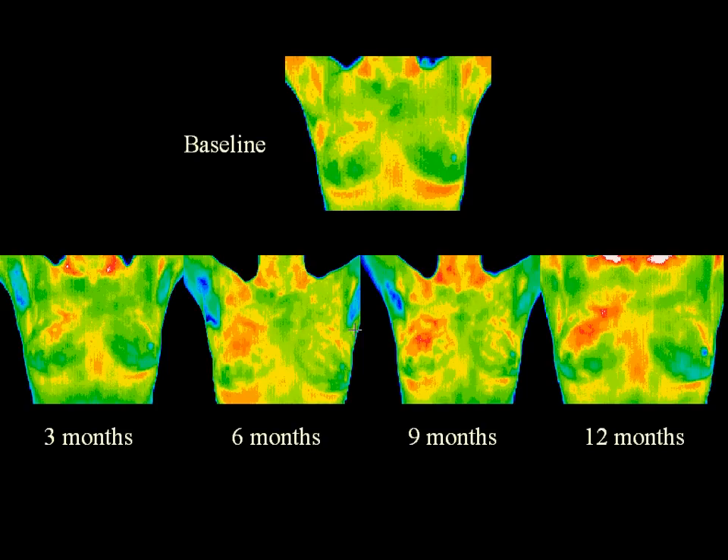In this 37-year-old patient, the first baseline thermogram showed a slight hyperthermic asymmetry in the right upper breast. A follow-up study showed the pattern had progressed. A mammogram was ordered and no distinct findings were found, with a recommendation to repeat in one year. However, the patient continued thermography with progressive changes and demanded a mammogram in 6 months. At that time, a 1 mm calcification appeared. This was biopsied with a lumpectomy and found to be DCIS, or ductal carcinoma in situ. The patient has now had stable thermograms for 2 years with no recurrence of disease.